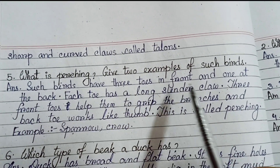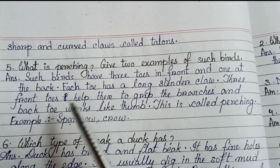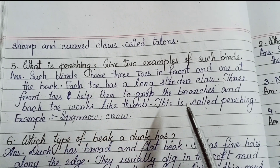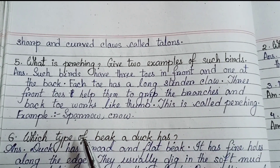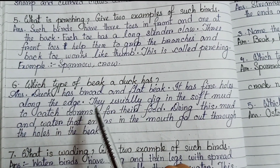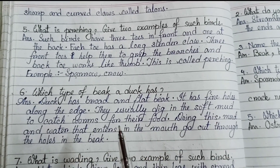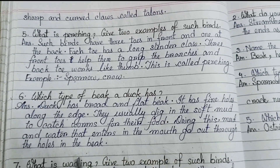Number 5: what is perching? Give two examples of such birds. Such birds have three toes in front and one at the back. Each toe has a long slender claw. Three front toes help them to grip the branches and the back toe works like a thumb. This is called perching. Examples: sparrow, crow. Number 6: which type of beak does a duck have? Duck has a broad and flat beak. It has fine holes along the edge. They usually dig in soft mud to catch worms, and mud and water that enters the mouth goes out through the holes in the beak.